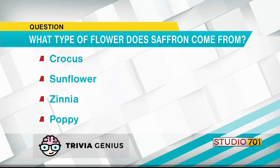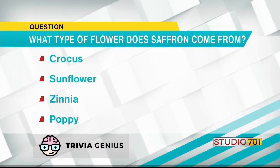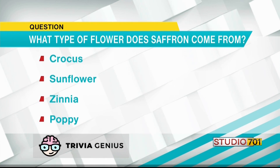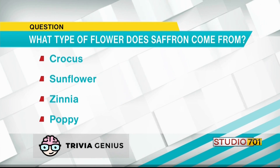Unfortunately, I'll take my call. Jeff, what did you guess? I guessed zinnia. I guessed crocus.